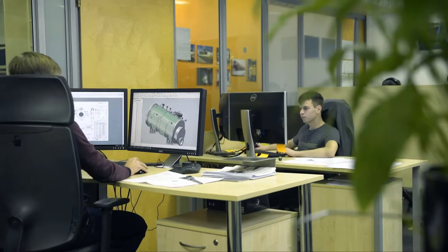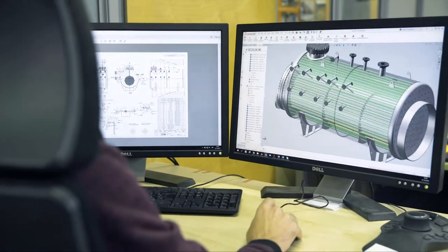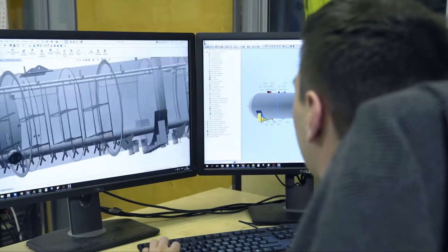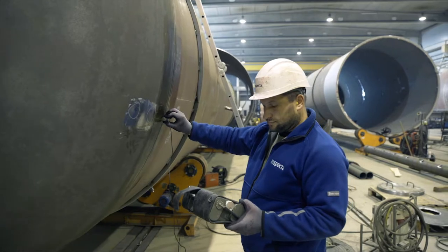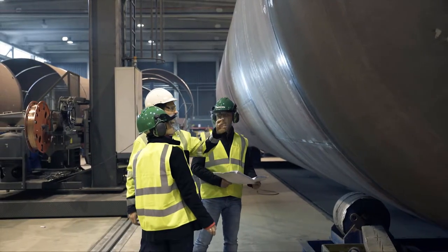Thanks to our design, project management, quality, production, technical and administrative departments, S-Tank covers the whole cycle from concept to completed product. Our turnkey solutions are possible thanks to our long-term workers and vast amount of internal experience.